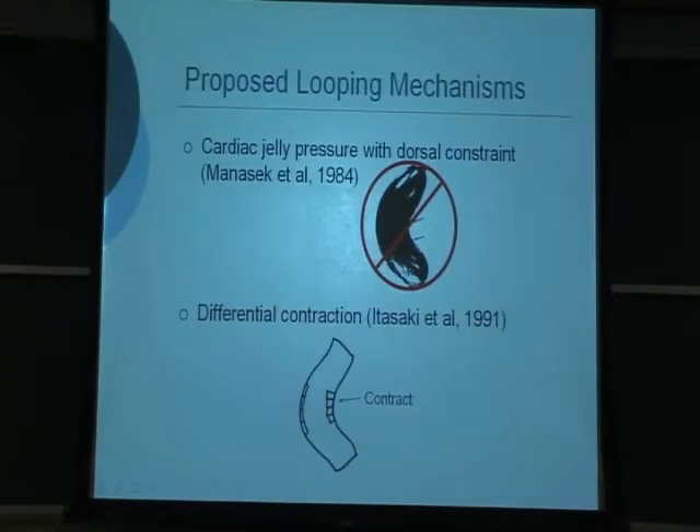Another possibility is that cells on one side of the heart contract, changing their shape and causing differential contraction. This was investigated and there is some evidence it may be a possibility. However, I'll show in a few minutes why this is not a viable possibility.